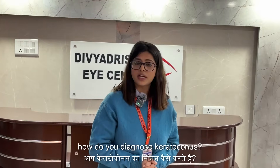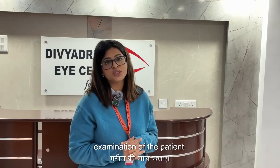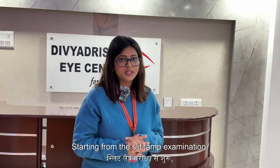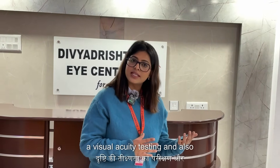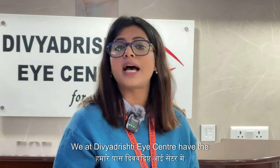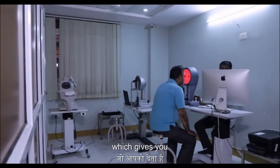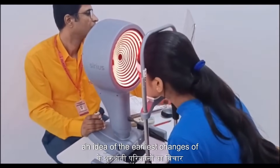How do you diagnose keratoconus? We first start by having a comprehensive examination of the patient, starting from the slit lamp examination, visual acuity testing, and also corneal imaging. We at Dividishti Eye Center have the latest Scheimpflug imaging system, which gives you an idea of the earliest changes of keratoconus.